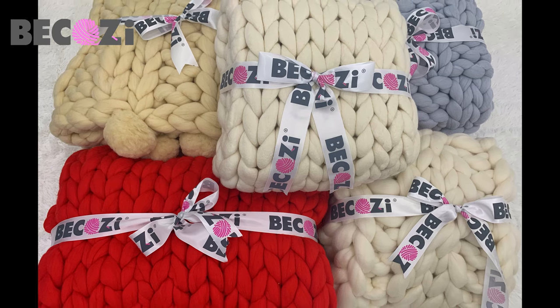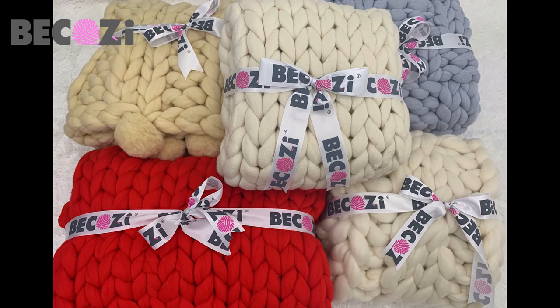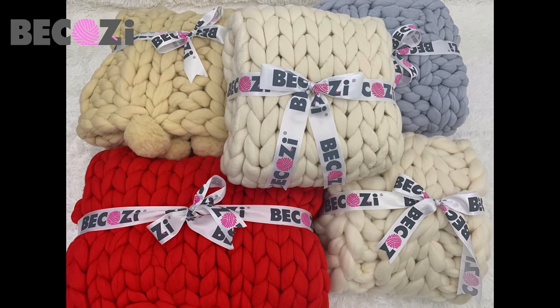Thinking about buying or making a chunky blanket but not sure what size? Here are the most popular sizes.